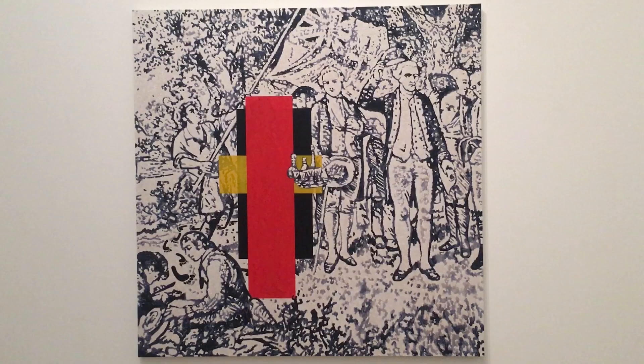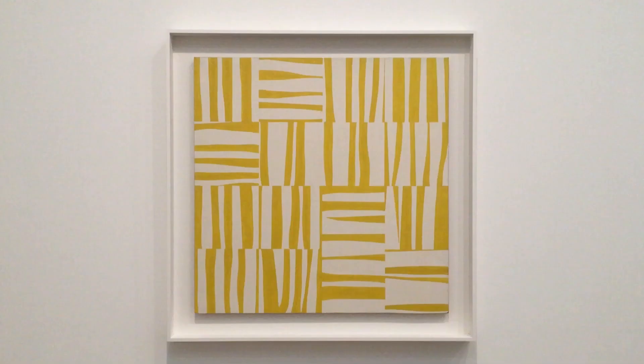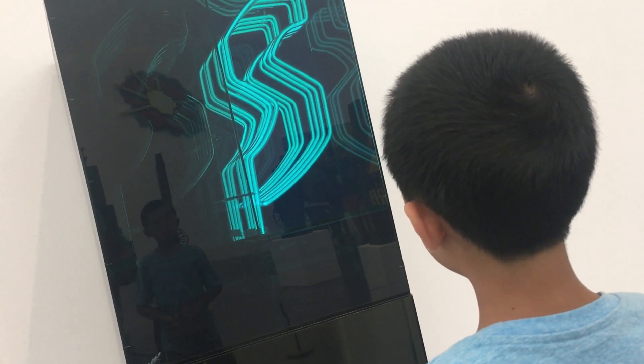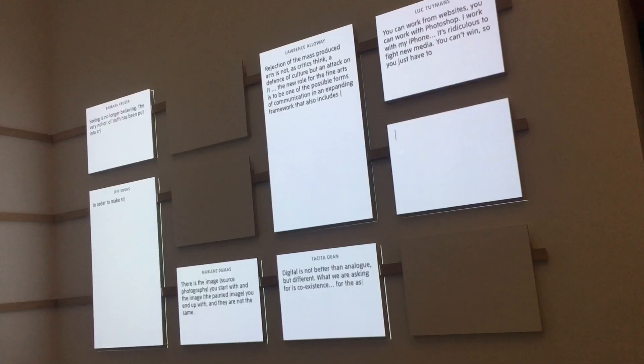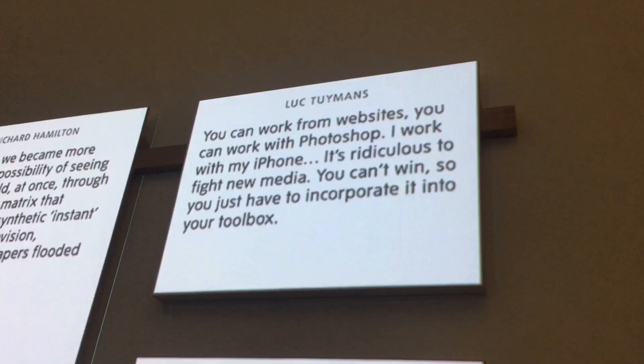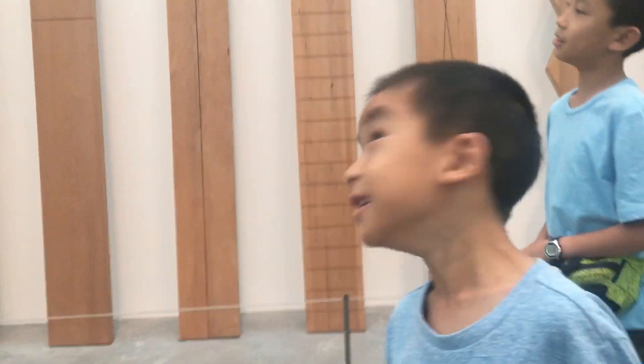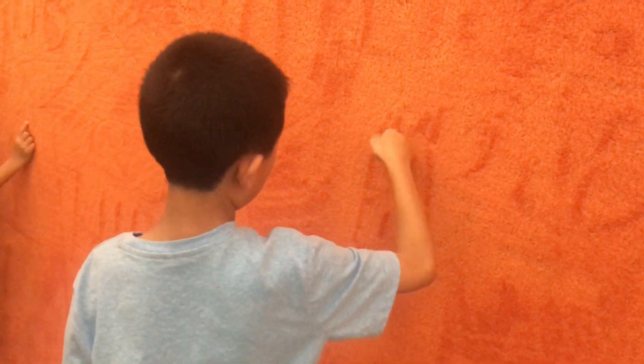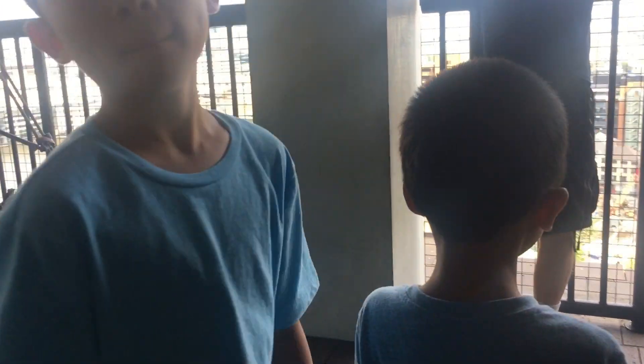Number eight is Tate Modern. This museum features international modern and contemporary art — and the best part is that it's free. This display shows quotes from famous artists. That looks like a cow! We're going to draw on this carpet wall. Lastly, we're going to the viewing level for a great sight of the city.